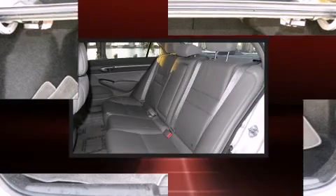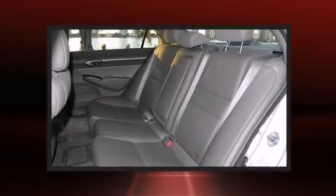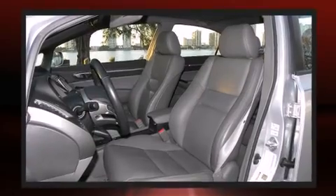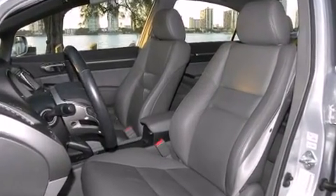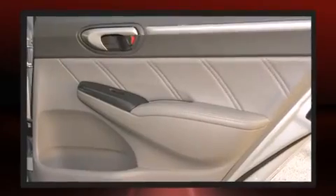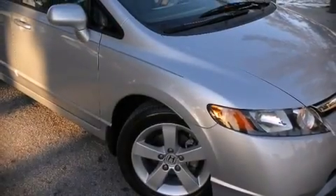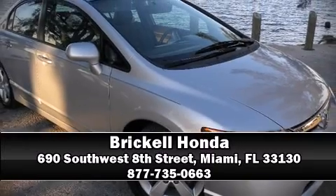front impact airbags with occupant sensing airbag, front side impact airbags, anti-whiplash front head restraints, a panic alarm, and four-wheel disc brakes with ABS. A test drive is waiting for you — call now to schedule an appointment at our dealership.